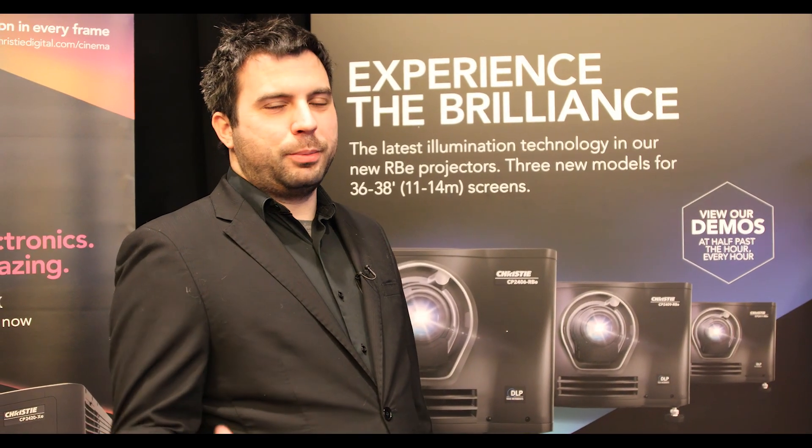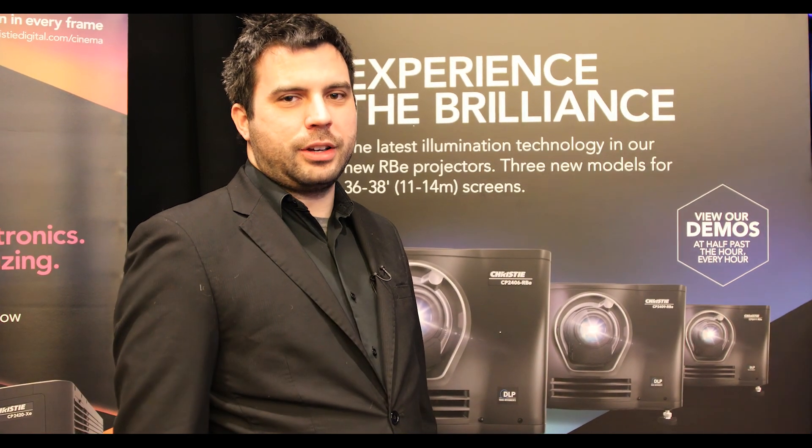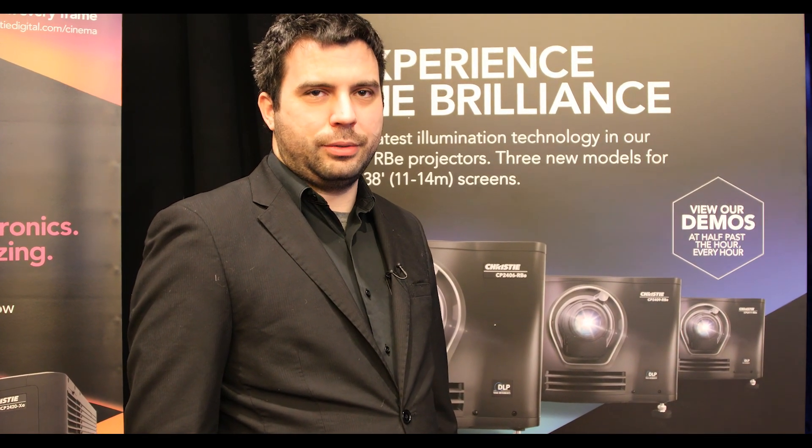Thank you for visiting with us. If you couldn't make it to the show, we're sorry, but please do visit christiedigital.com/cinema-events to find out more.